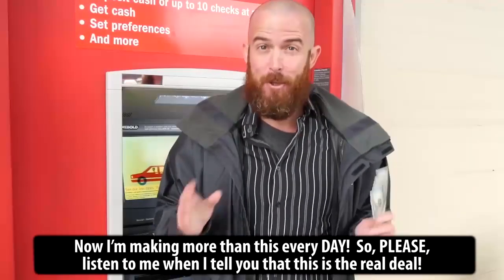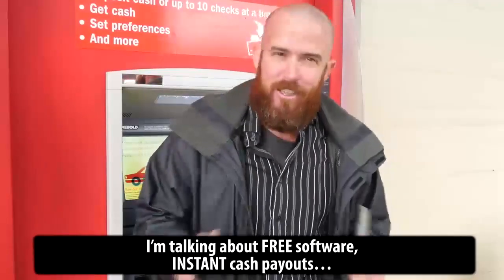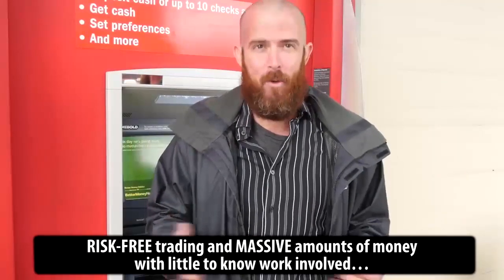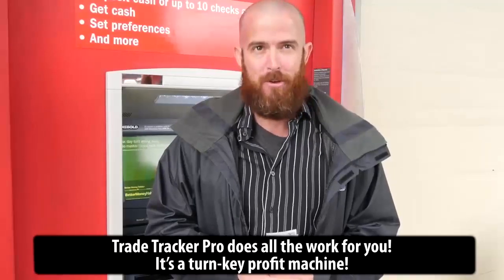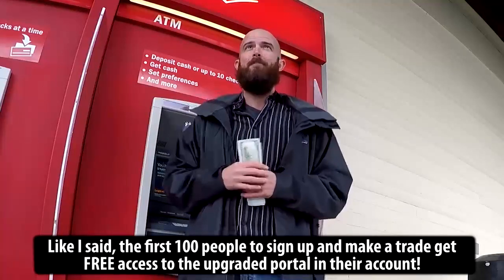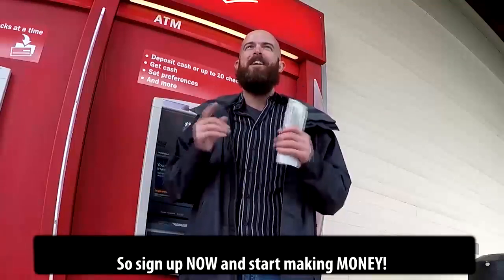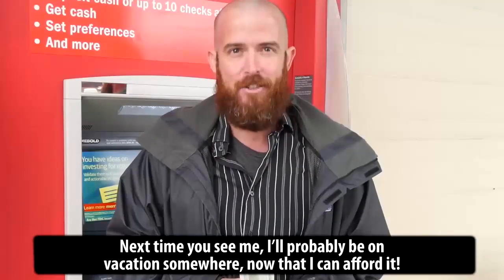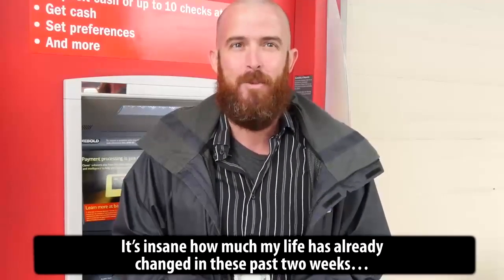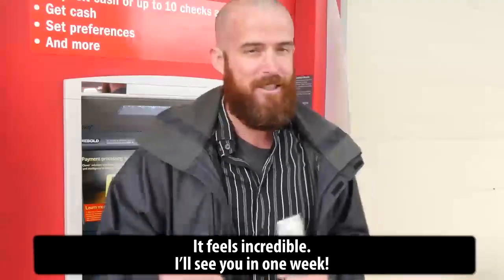Listen to me when I tell you that this is the real deal. I'm talking about free software, instant cash payouts, risk-free trading and massive amounts of money with little to no work involved. TradeTracker Pro does all the work for you. It's a turnkey profit machine. The first hundred people to sign up and make a trade get free access to the upgraded portal. So sign up now and start making money. Next time you see me, I'll probably be on vacation somewhere now that I can afford it. It's insane how much my life has already changed in these past two weeks. I'll see you in one week.